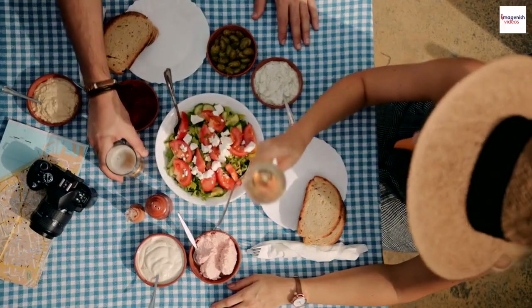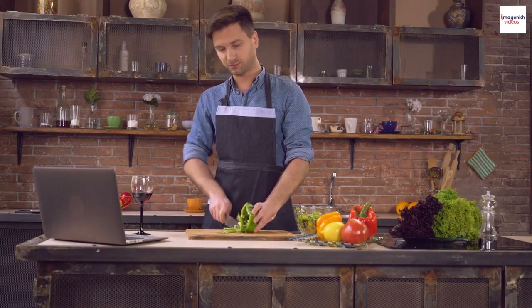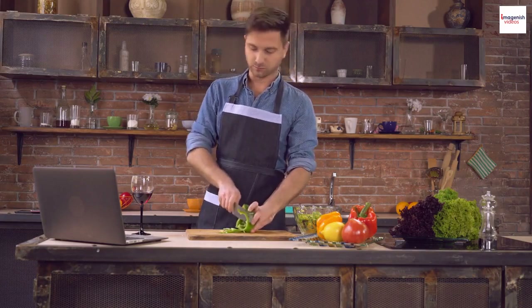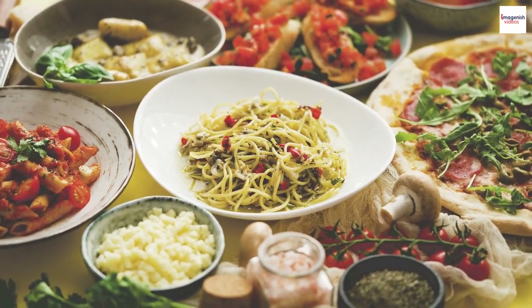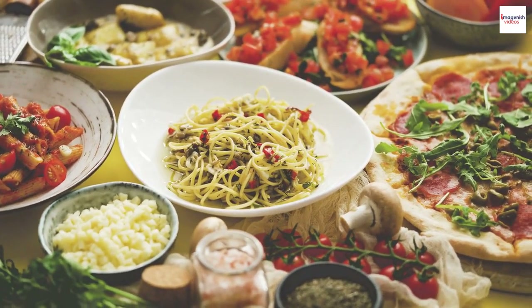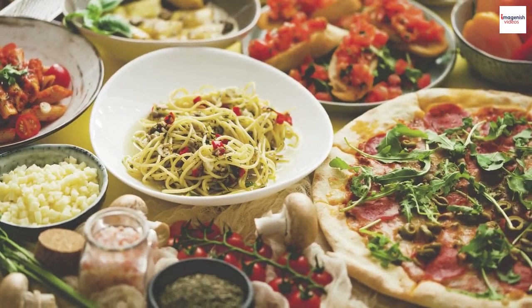The culinary evolution. Salade Niçoise has evolved over time, with chefs and home cooks adding their own creative twists. Some modern versions incorporate ingredients like grilled chicken, artichokes, or quinoa, offering a fusion of flavors and textures while still paying homage to the classic.